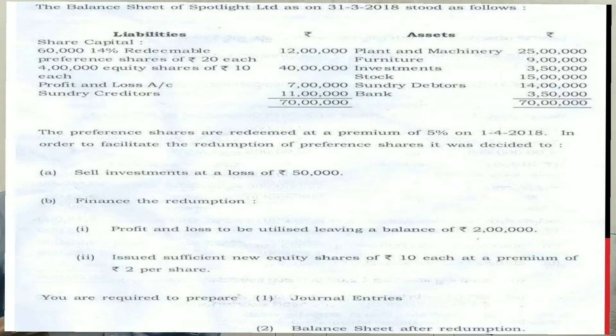The balance sheet of Spotlight Limited, March 2018, is as follows: 16,014% redeemable preference shares of 20 each; 12,4,000 equity shares of 10 each; profit and loss account; creditors on the liabilities side. Assets include plant, machinery, furniture, investments, stock, debtors, and bank balance.